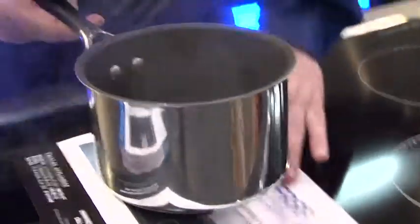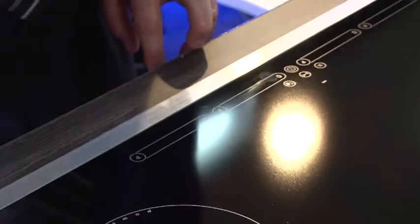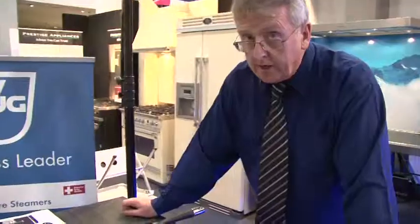Should you decide to take the pot off for a while, you'll find the induction cooktop stops functioning immediately. Apart from being exceptionally easy to clean, they are also faster and cheaper to run.